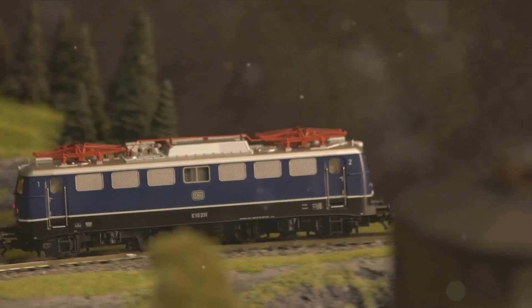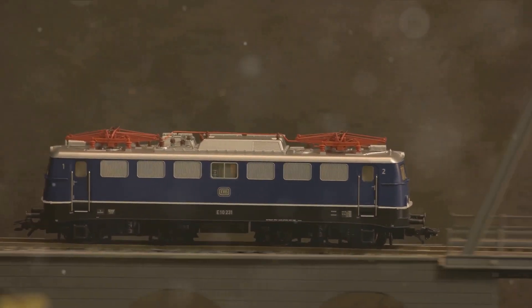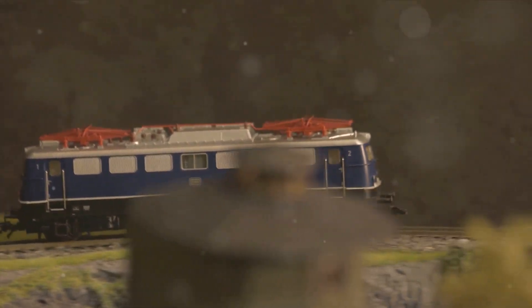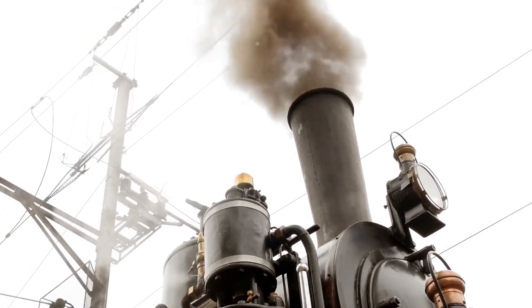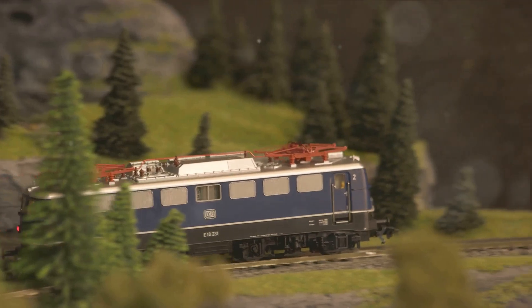Now picture a hybrid locomotive. It works on a similar principle, but with a crucial difference. Instead of relying solely on diesel fuel, it also uses a battery pack. This pack stores electricity, which can be used to power the electric motors when needed.